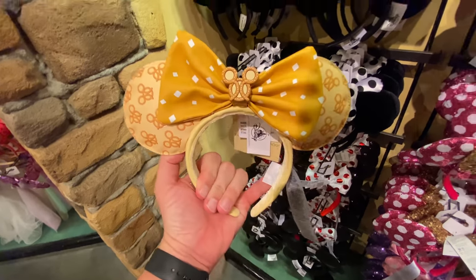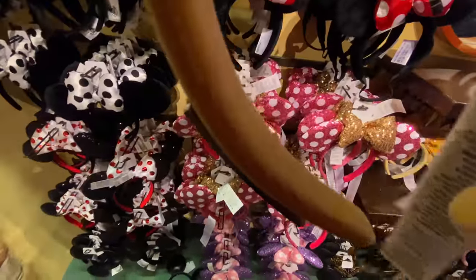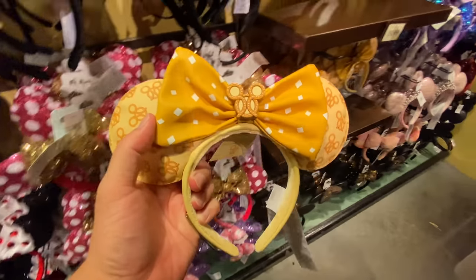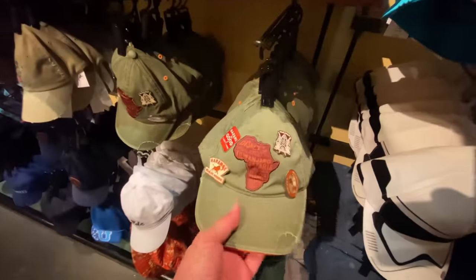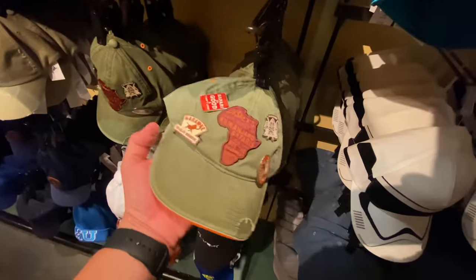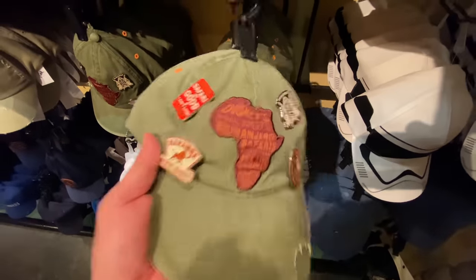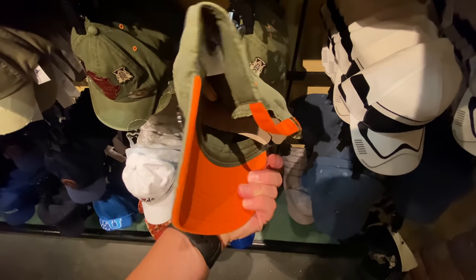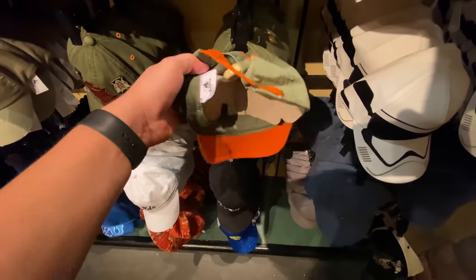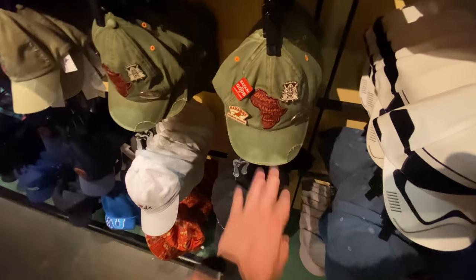Hold up — it's been pointed out to me that these are scented. I think it's the thing in the middle. It's more mustard. Is this a safari hat? Like a Harambe? There are four pins on this — Kilimanjaro Safaris, Harambe, and then Africa. How much are you? Because there are four pins, I bet it's more expensive. There's no price tag on anything anymore. $40. Yep, I was right — more expensive.